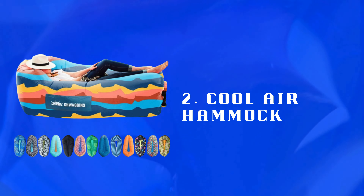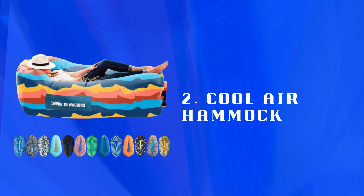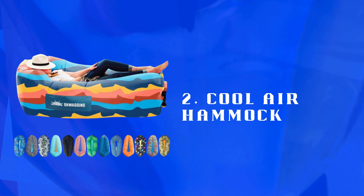Number 2: Cool Air Hammock — an inflatable, portable hammock for backyard lounging or camping trips. Quick setup, lightweight, and great for relaxation or outdoor adventures.